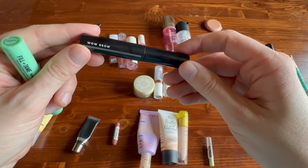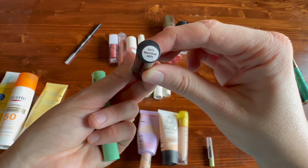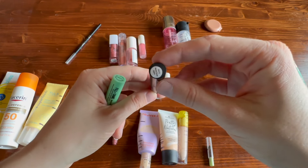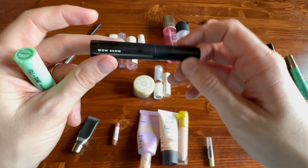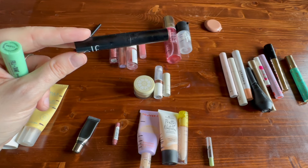I finished off the Wow Brow from Elf in the shade Neutral Brown. A friend actually just gave me another one of these, so I have another one to finish off — though I think she gave me a much deeper shade, but I'm definitely going to try it out. The Elf Wow Brow is fine; it's not something I'm really excited about but it works.